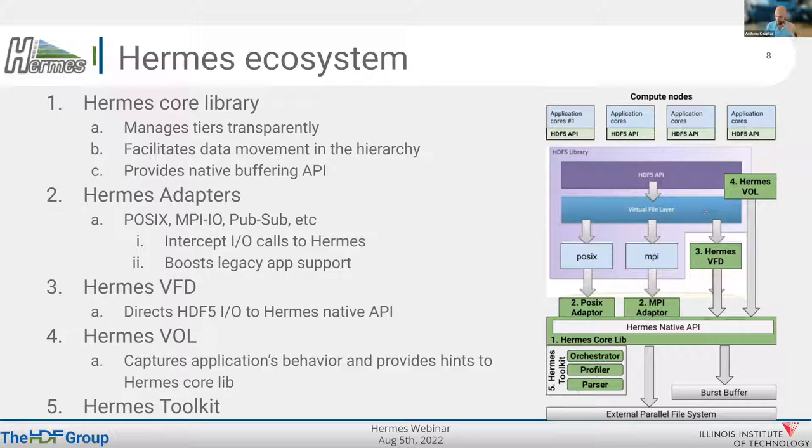We are also working on a VOL — a virtual object layer — where we want to capture high-level representations, access patterns, and statistics from the HDF5 API and communicate those things down to the Hermes library for further optimizations. For example, if we know you're going to be reading, we can kick in prefetching within Hermes to accelerate read operations. There are also some additional tools outside of the Hermes library.